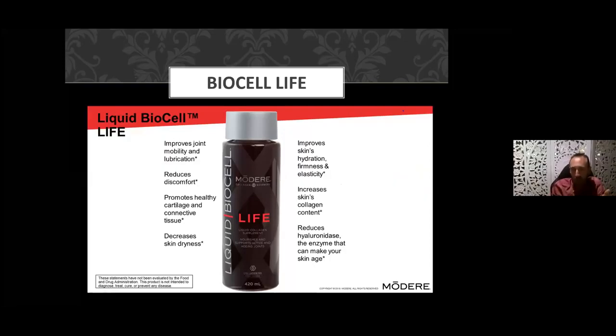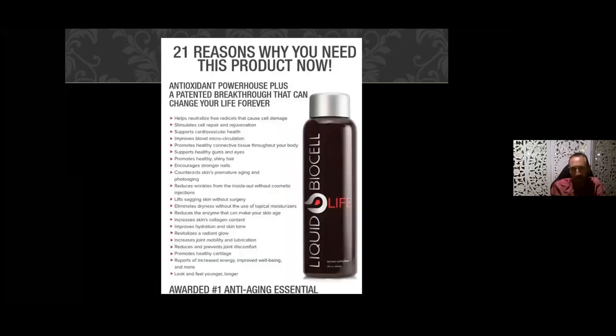Like Pure, Life improves joint mobility and lubrication, reduces joint discomfort, promotes healthy cartilage and connective tissue, reduces dryness, and improves hydration, firmness, and elasticity. Many people find a bit more of an energy boost with this one because of the antioxidants in the berries and the vitamin C. It gives you more vibrancy. Additional benefits include stronger nails, radiant glowing skin from the antioxidants, and people who start looking younger feel younger.